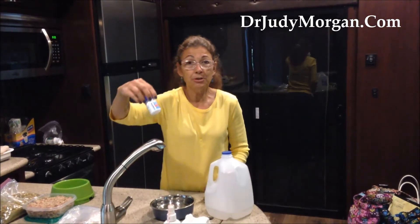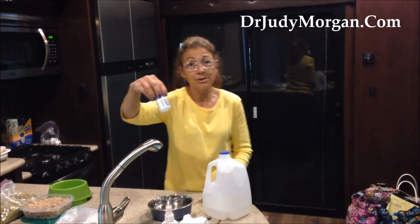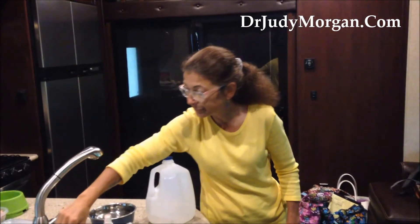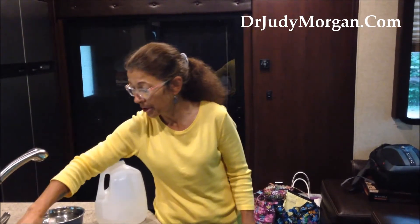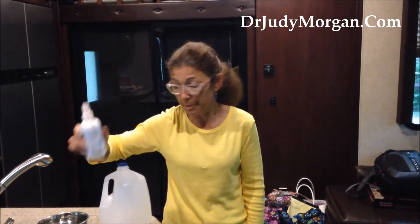We bring an antihistamine just in case there's an allergic reaction to something — always want to be prepared. We bring some eye ointment because if there's an eye irritation or they get something in their eye, we can lubricate and clean out the eye. We bring medications from home that our pets are normally on, and we bring a natural flea and tick repellent. If we're hiking through the woods and we want to protect our pets or ourselves, we can use this natural repellent — this one is Vetro Repel.